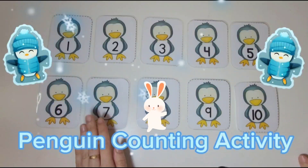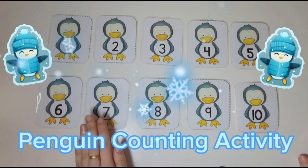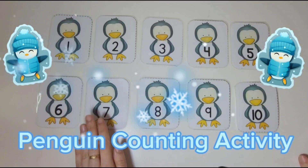Hello my friends, welcome to Bunny Tales. Let's do this fun activity together. Do you want to count penguins with me? Let's get started.